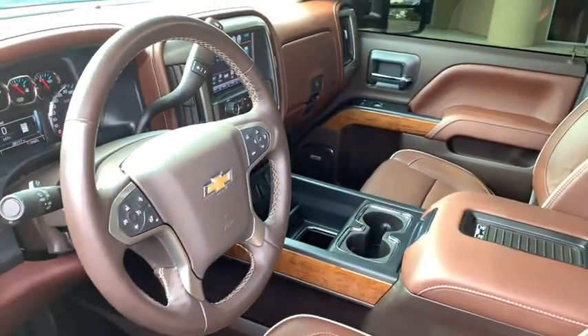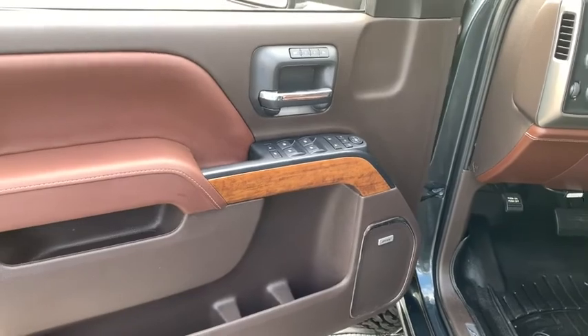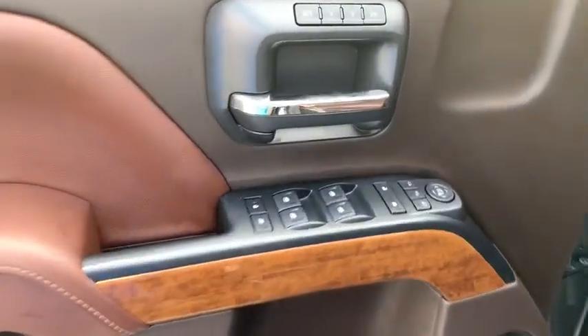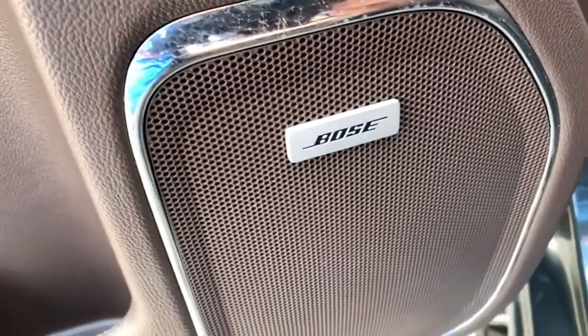Power steering, chrome mirror caps, floor mats, four-wheel disc brakes, universal garage door opener, center armrest, CD player, electronic stability control, fog lights, security system.